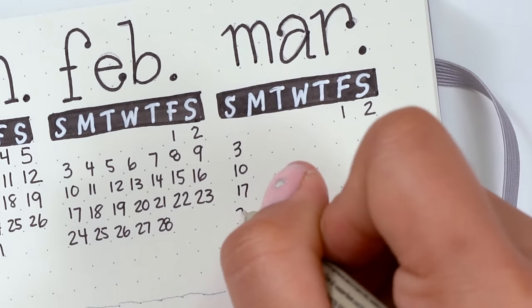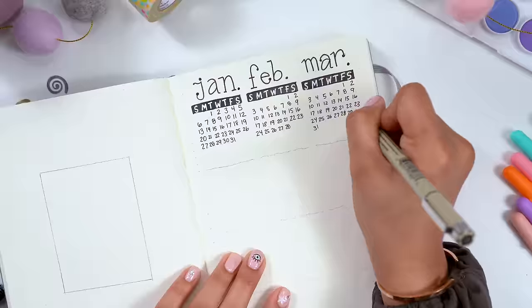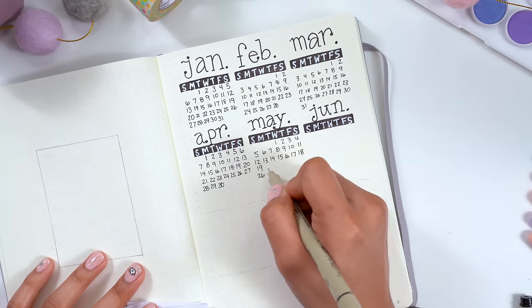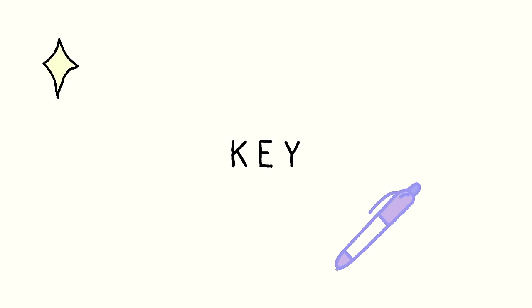You can add any spread you want to your bullet journal, but I like this page as an intro to my new year bullet journal because it kind of just sets you up for the rest of the year. This next page is for your key — add a key page on the inside of your journal to use as a legend when using symbols.